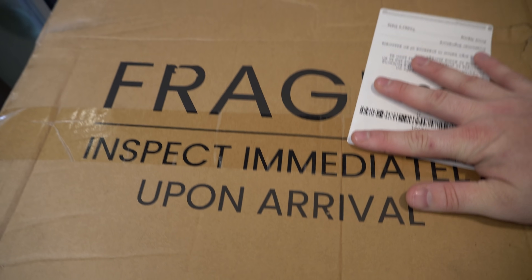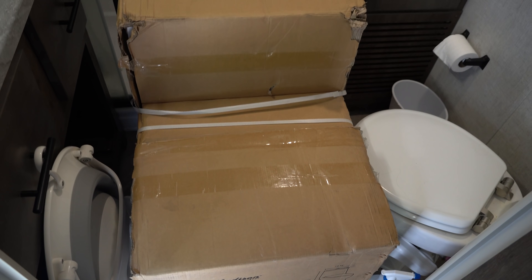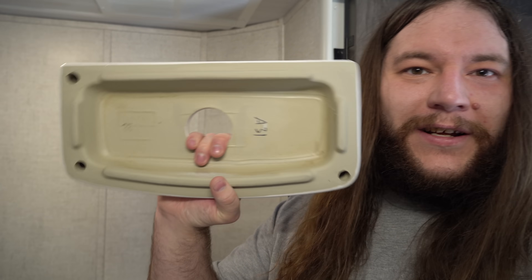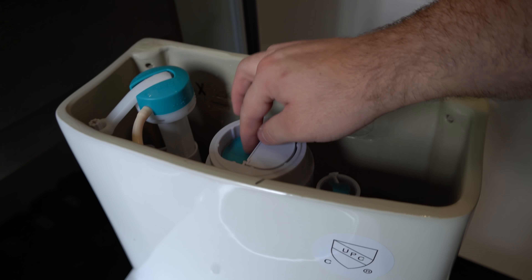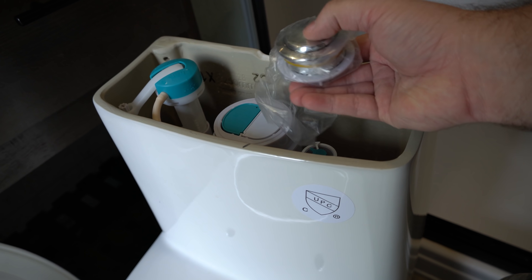Jody signed me up to do the toilet by myself! We have our custom ordered toilet and it says 'inspect immediately upon arrival,' so let's open it up. The first part is the tank lid — look how small it is. This is a smaller residential-style toilet for an RV that's supposed to fix all the problems we have. We also got some hardware and a wax seal that we can't use — we have to go buy a different one, but we knew that coming in.